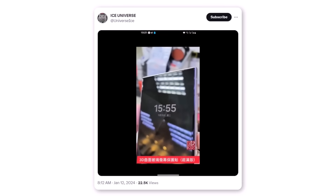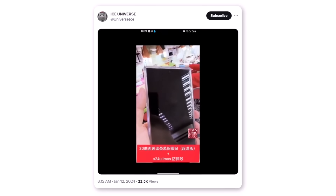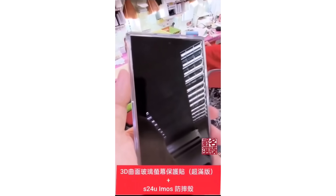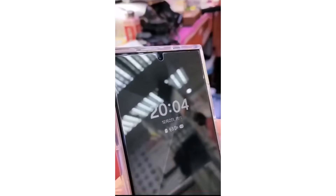Also yesterday, a first hands-on video of the S24 Ultra was leaked by Ice Universe. But after some time, the video was deleted from Ice Universe's Twitter. He said: "The video has been deleted. The video was from the manufacturer of the S24 series protective film, not made by myself." If you still haven't watched it, make sure to check out my previous video.